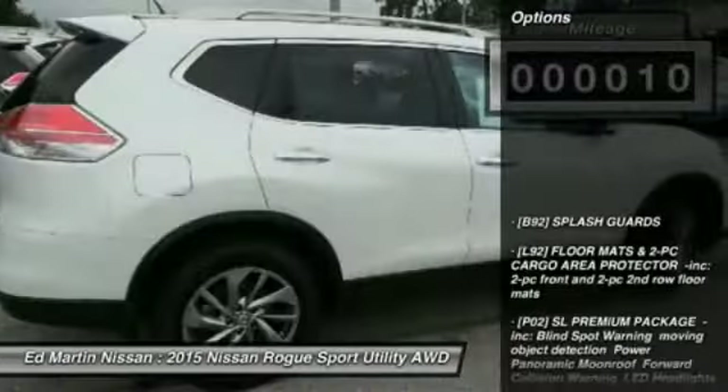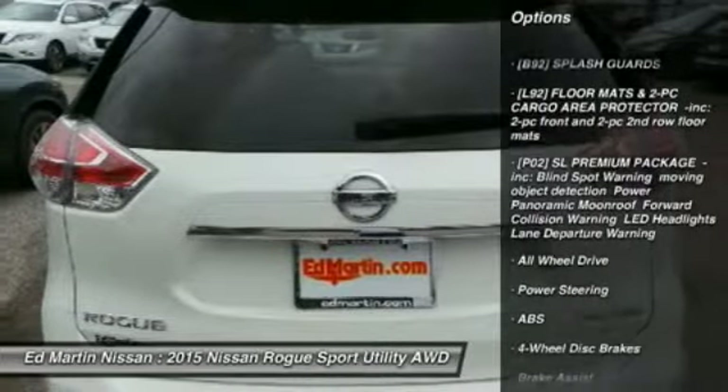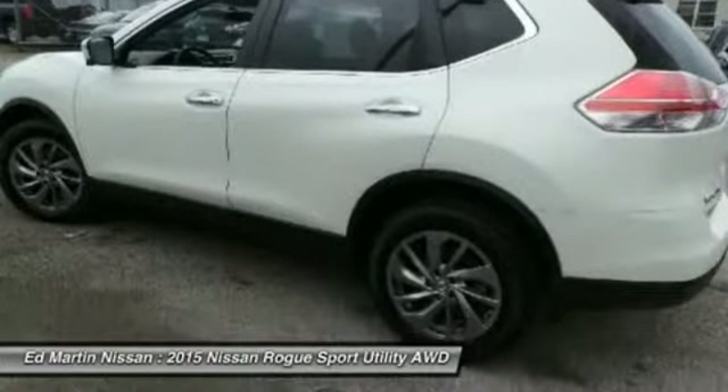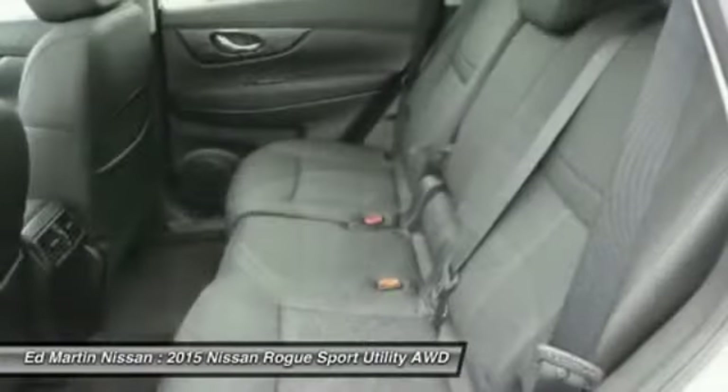Here are some of this vehicle's great options: navigation system, power liftgate, keyless entry, anti-lock braking system, all-wheel drive, steering wheel audio controls, leather-wrapped steering wheel, Bluetooth, power steering, and adjustable steering wheel.